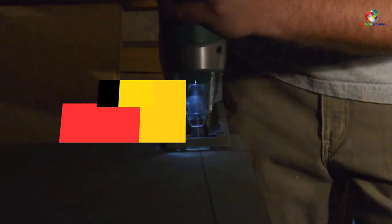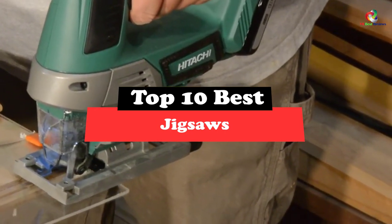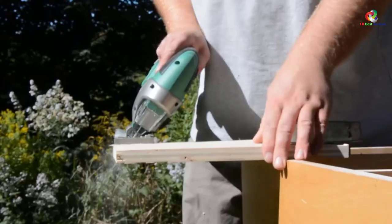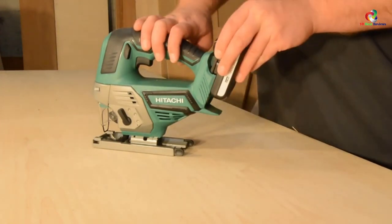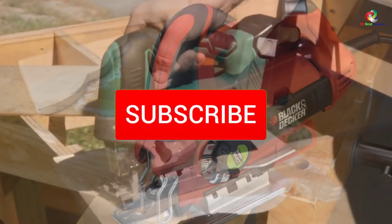Hey guys, in this video we're going to be checking out the top 10 best jigsaws. Through extensive research and testing, I've put together a list of options that will meet the needs of different types of buyers. Whether it's price, performance, or particular use, we've got you covered. For more information on the products, I've included links in the description box below, which are updated for the best prices.